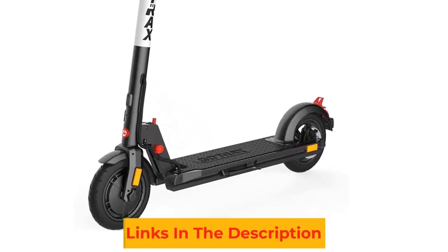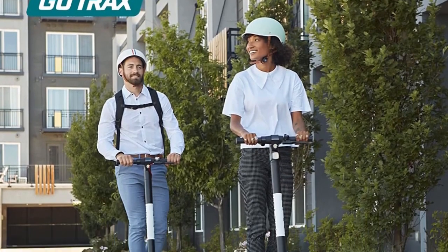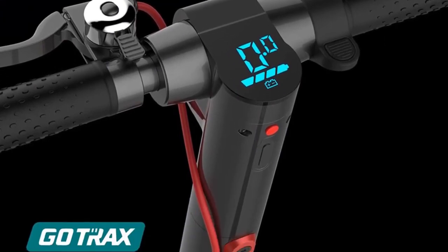The scooters also come with excellent pneumatic tires that are capable of handling the roughest roads. Finally, the bike comes with a locking mechanism and a reinforced frame, cruise control, and a handbrake, making it one of the best all-around e-scooters.